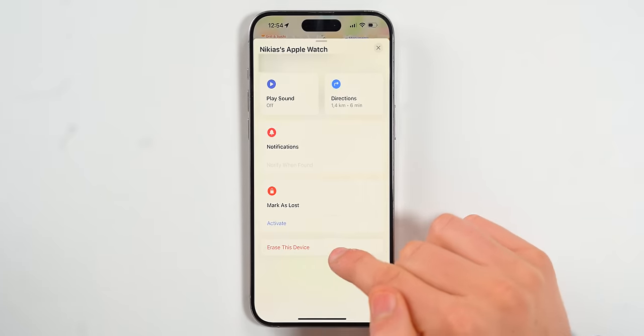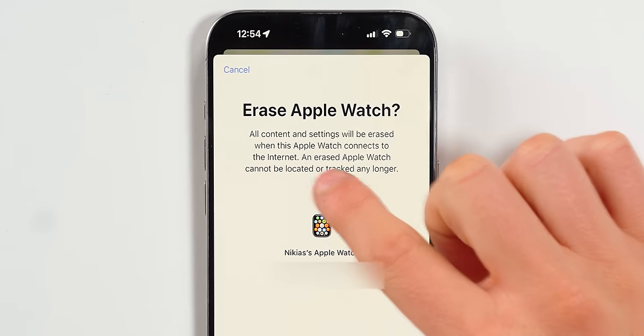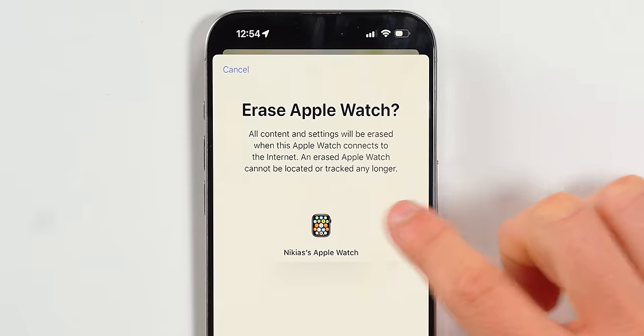If you've lost your iPhone for more than a week and you're scared someone will access your data, you can actually erase the device. For example, if you lost your Apple Watch and don't want anyone accessing your credit cards with a tap, you can erase all content and settings — but keep in mind that once erased, the device cannot be located or tracked any longer. This is truly the last step you want to take.